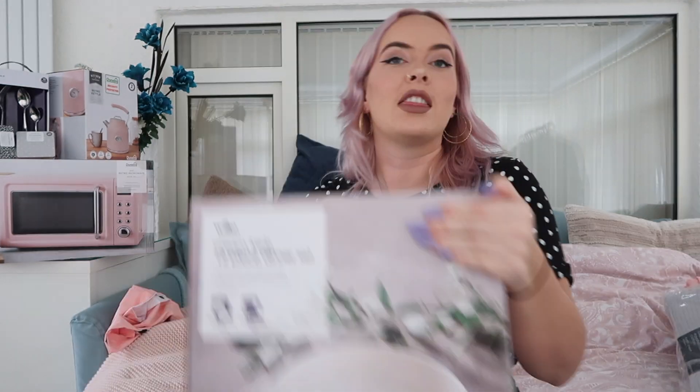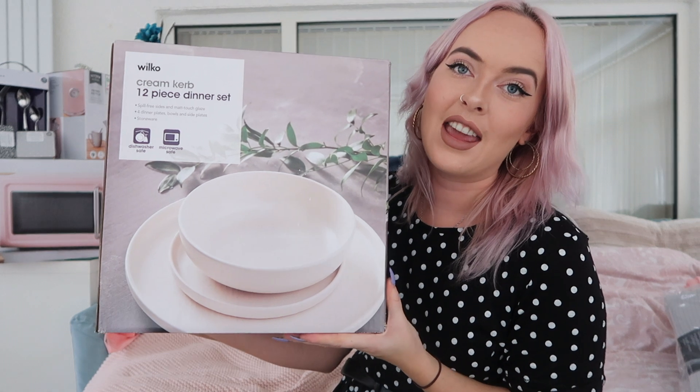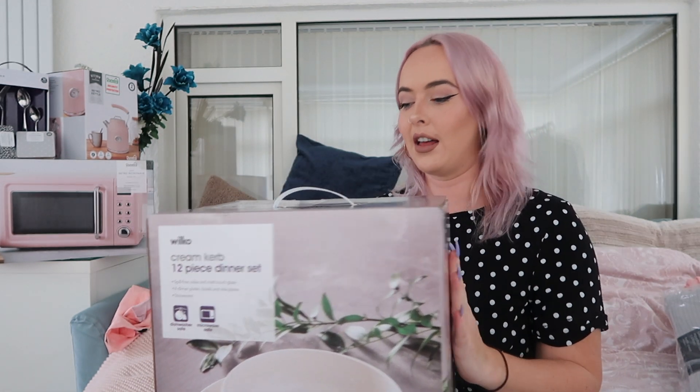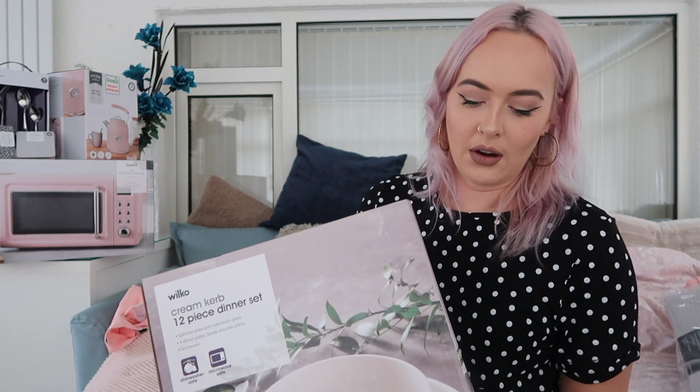Next is my dinner set - it weighs a ton and the handle just broke getting it down from the attic! I've had a look and these are the nicest plates, bowls, and side plates. They look like stoneware - just plain white. I got them from Wilko during the back-to-uni student sales for about £12.50. I actually went in person because the reviews said items were arriving damaged when ordered online. I don't like coloured or patterned plates.